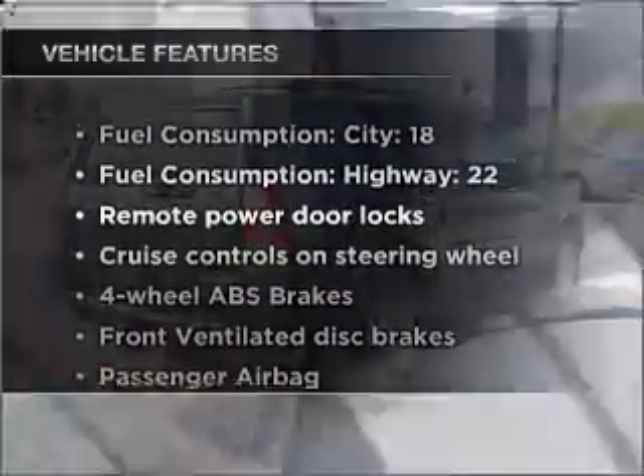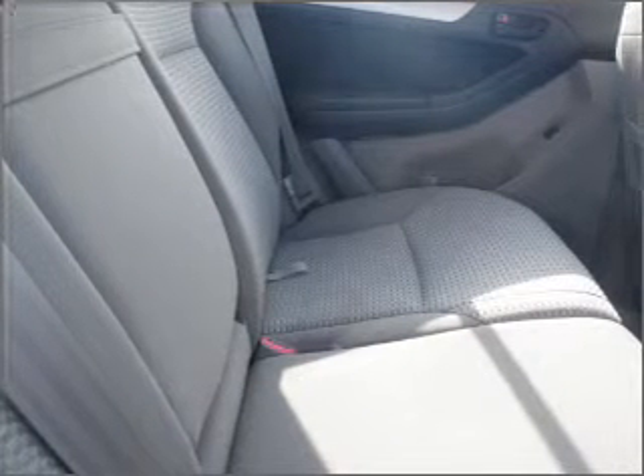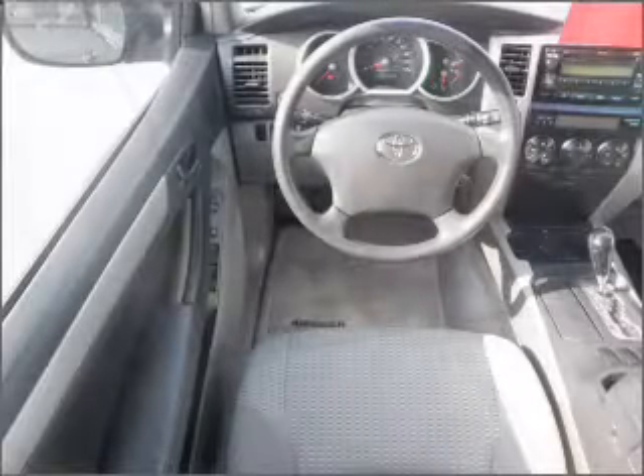To help deliver you safely to your destination, plus enjoy these notable features that are included in this vehicle: air conditioning, power door locks, power windows, power steering, cruise control, power mirrors, an alarm system, and an AM-FM stereo with a CD player.